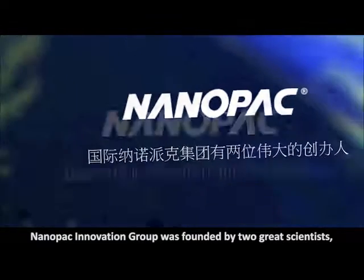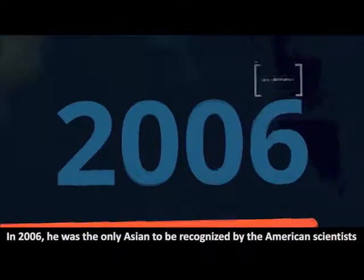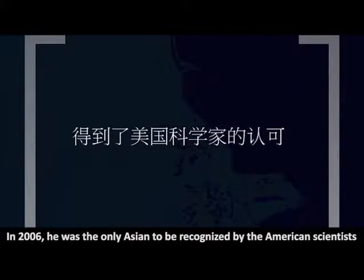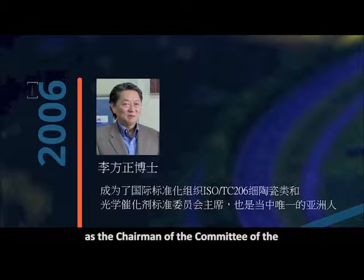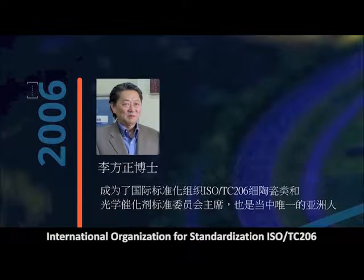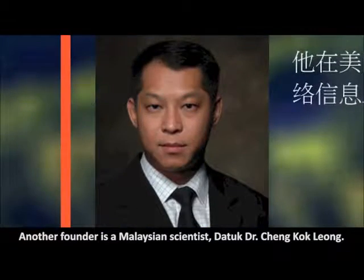Nanopack Innovation Group was founded by two great scientists. One is a Korean scientist, Dr. Lee Tai Kyu. In 2006, he was the only Asian to be recognised by American scientists as the chairman of the committee of the International Organisation for Standardisation, ISO TC206, for fine ceramics classes and standard optical catalyst.